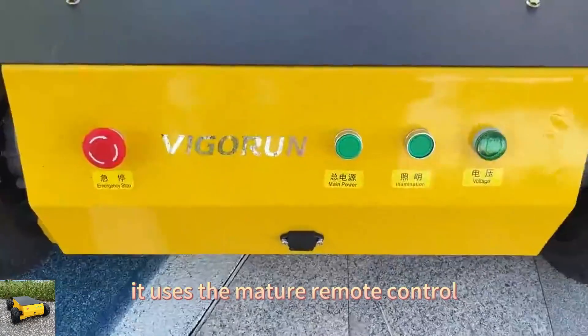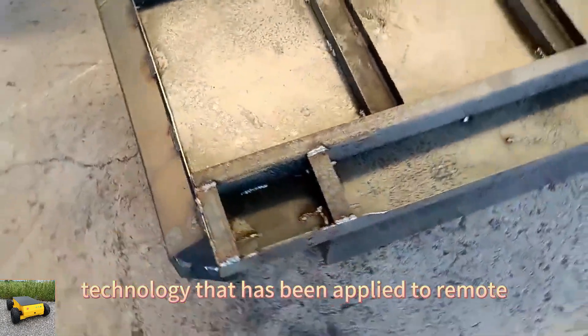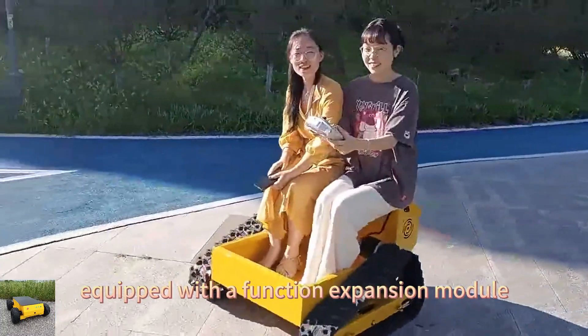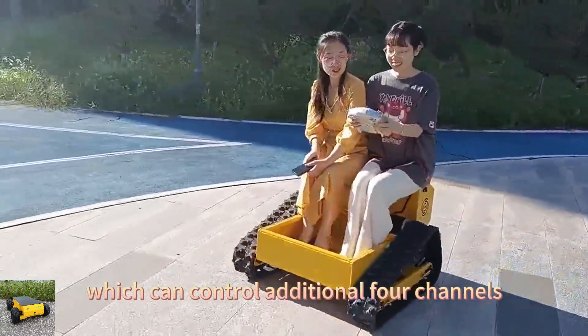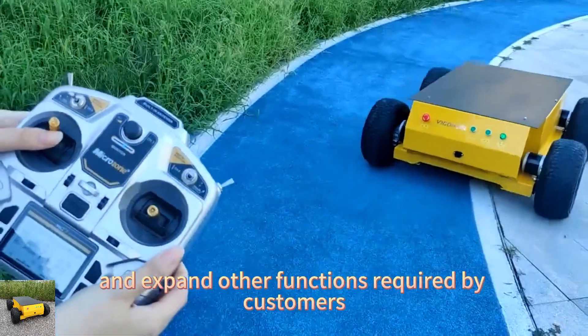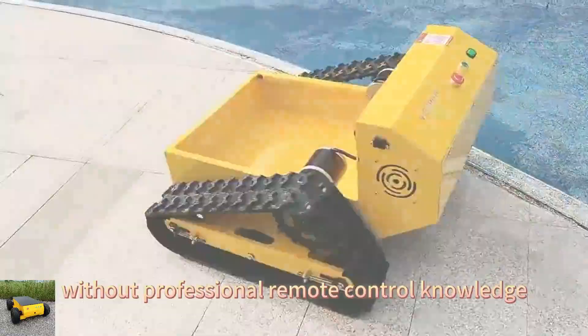It uses the mature remote control technology that has been applied to remote control lawn mowers. Equipped with a function expansion module, which can control additional four channels, it can easily control and expand other functions required by customers without professional remote control knowledge.